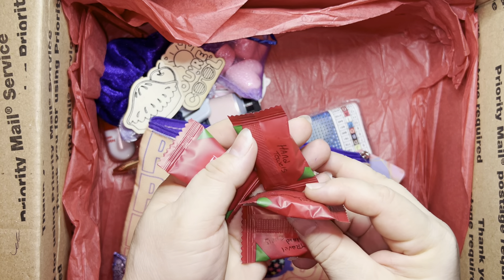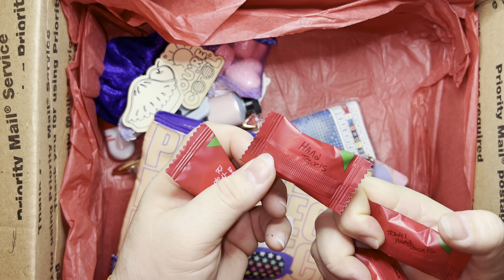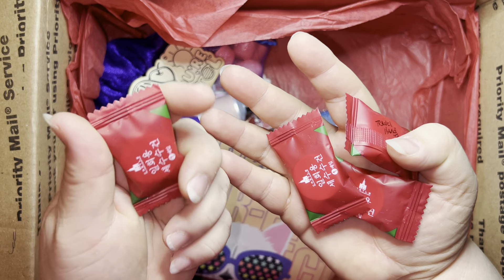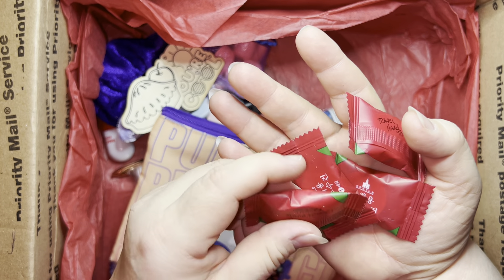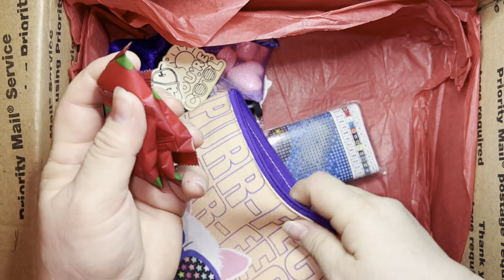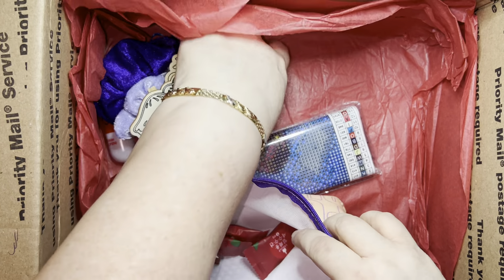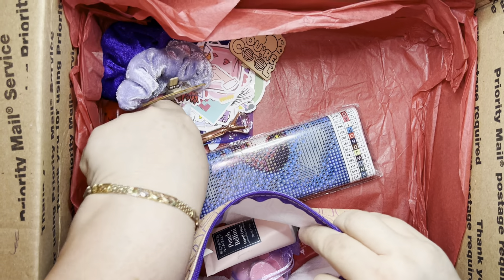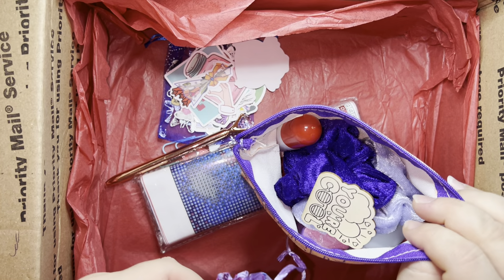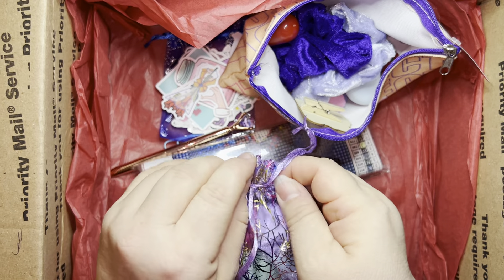Some candy — no wait, hand towels! Good thing you put that label there or I would have eaten them. These are hand towels! These are cool — I'm gonna put these in my purse, especially when I travel. These are so cool and I love the bag. Everything is super nice.